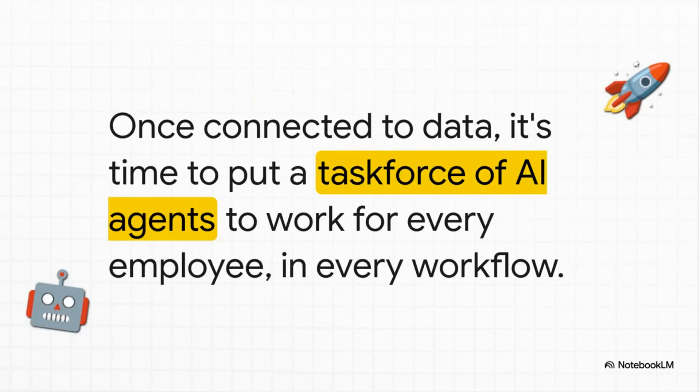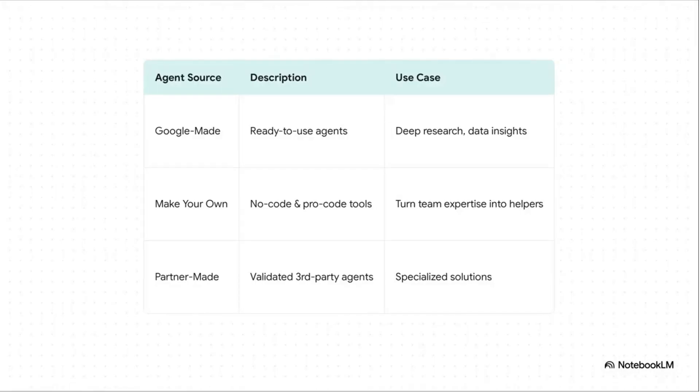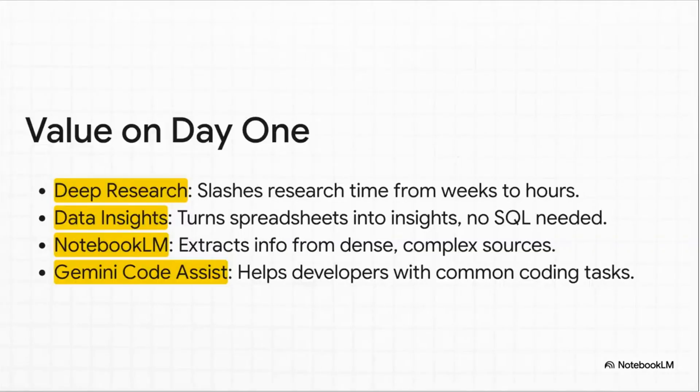Once everything's connected and the AI has its feet on the ground, we move to the second pillar: empowering your people — giving them their own AI task force to get work done. You've got three main ways to get these agents working for you: you can use the ready-to-go ones made by Google, let your own teams build custom ones, or tap into a whole marketplace of specialized agents made by partners. Take the deep research agent, for example. You give it a single prompt, and it will go out, pull together information from all your internal docs and the public web, and create a comprehensive report — a task that could normally take a team weeks of manual work. Just done.